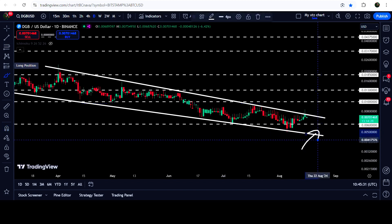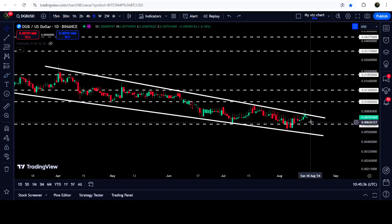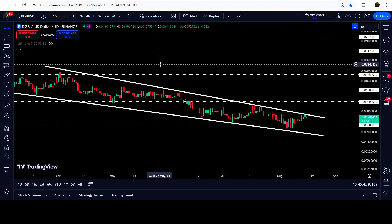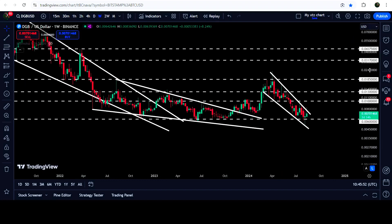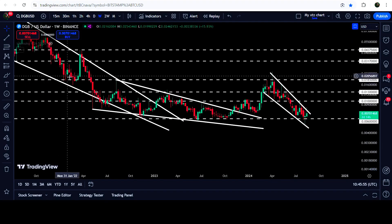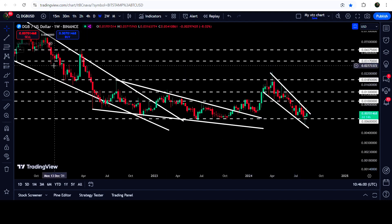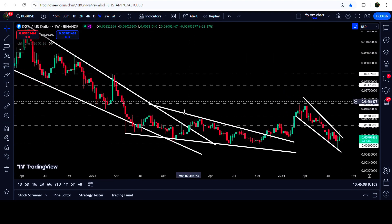If the price is rejected by the resistance of this falling wedge pattern, it can test the support somewhere at approximately $0.004. In case of breaking out the resistance of this falling wedge pattern, the technical target for the breakout will be at the top of the wedge, approximately at 2.3 cents. If the price reaches there, it can also break out this long-term resistance of 1.85 cents as well. On the seven-day time frame chart you can see that 1.85 cents had been previously working as support and then as resistance, so we will need to break out this resistance to continue the rally further.